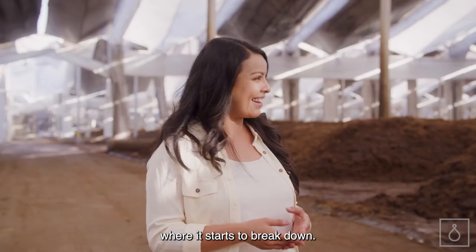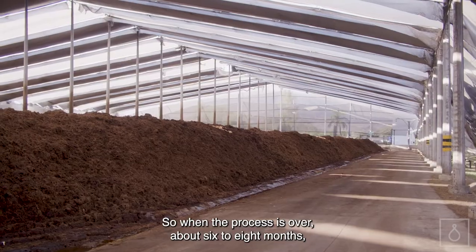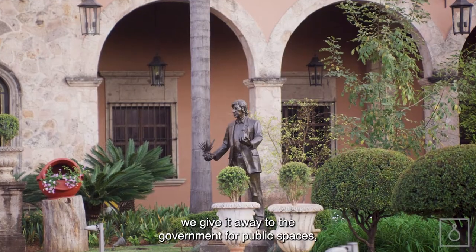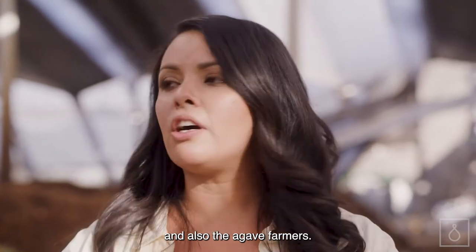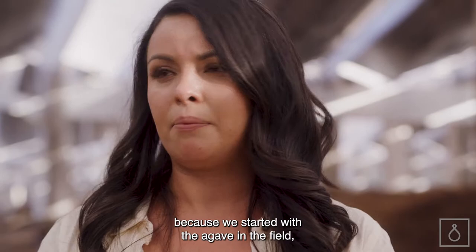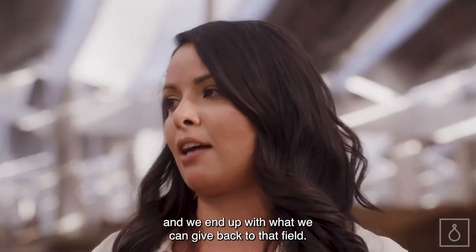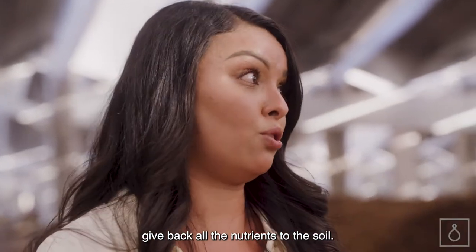That makes the reaction happen where it starts to break down. When the process is over — about six to eight months — we give it away to the government for public spaces, to the small distilleries that don't have a compost area, and also to the agave farmers. And here is where we close the cycle, because we started with the agave in the field, and we end up with what we can give back to that field — the compost, giving all the nutrients back to the soil.